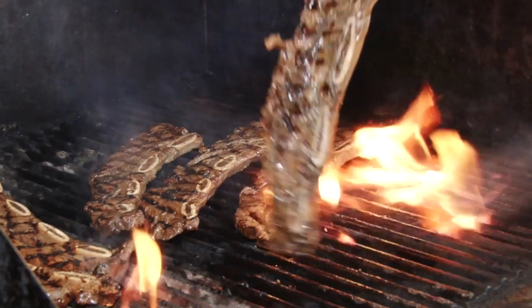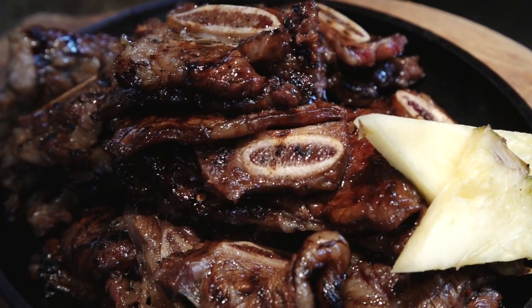How was it? It was delicious — you can tell it's empty, it's gone. What was your favourite part of the dish? I like the little riblings. The Maui ribs? Yep, they were delicious.